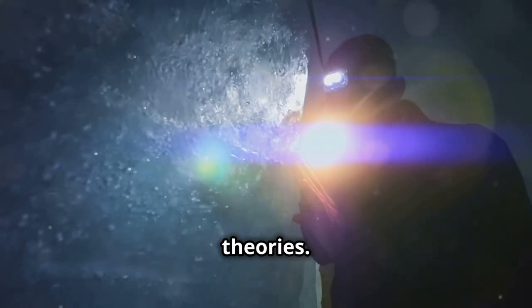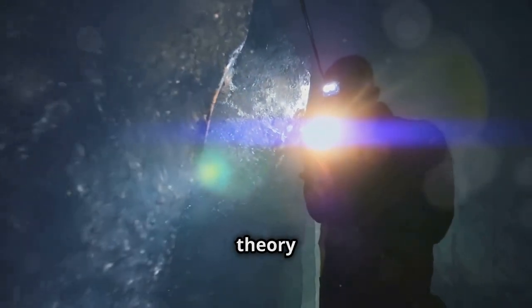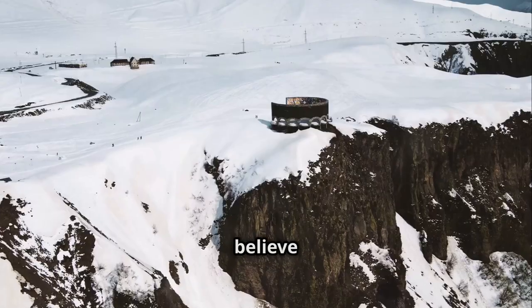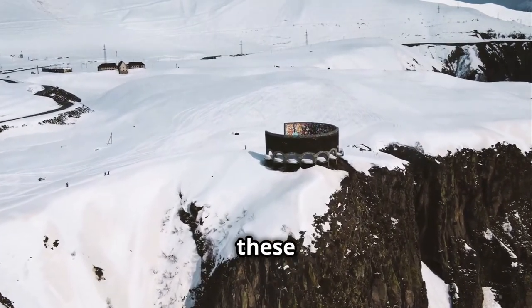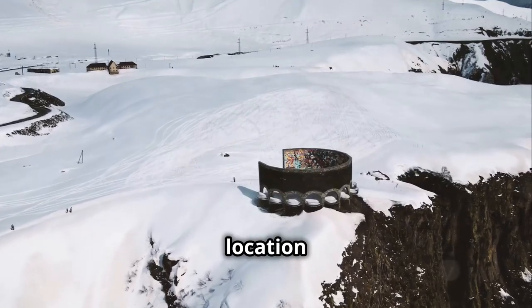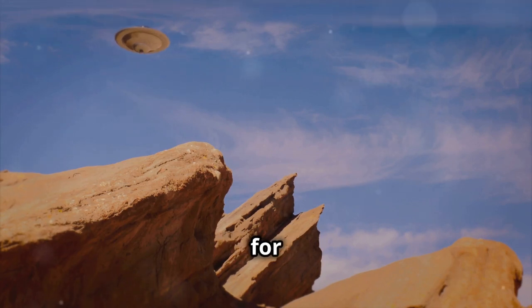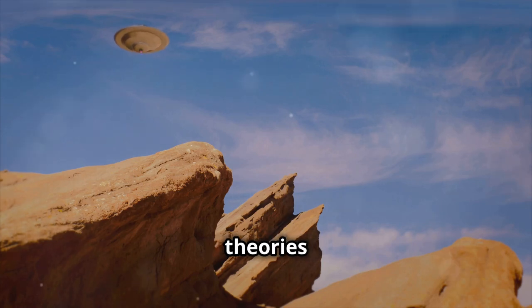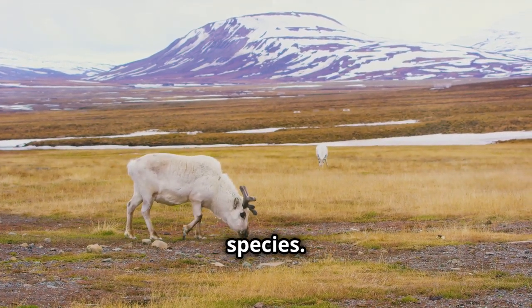Now let's explore some theories. Over the years, many have speculated about the reasons behind these hidden zones, each theory more fascinating than the last. Some believe that there might be a secret military installation buried deep within these mountains. The rugged terrain and remote location would make it an ideal spot for covert operations. Others think it could be a hot spot for UFO sightings.